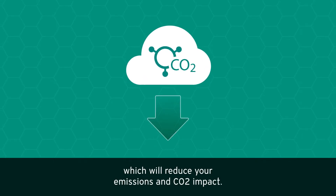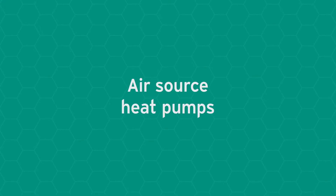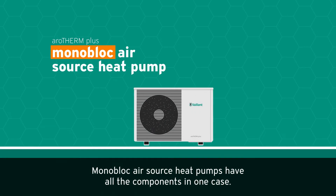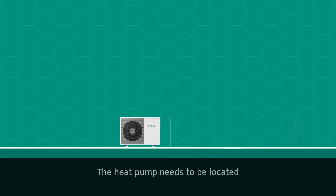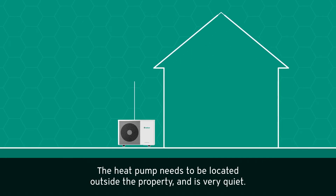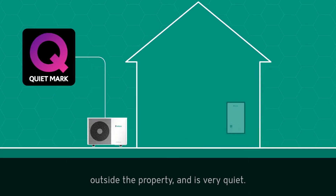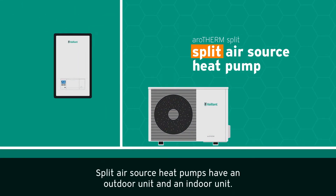And CO2 impact. Air source heat pumps: monoblock air source heat pumps have all the components in one case. The heat pump needs to be located outside the property and is very quiet. Split air source heat pumps have an outdoor unit and an indoor unit.